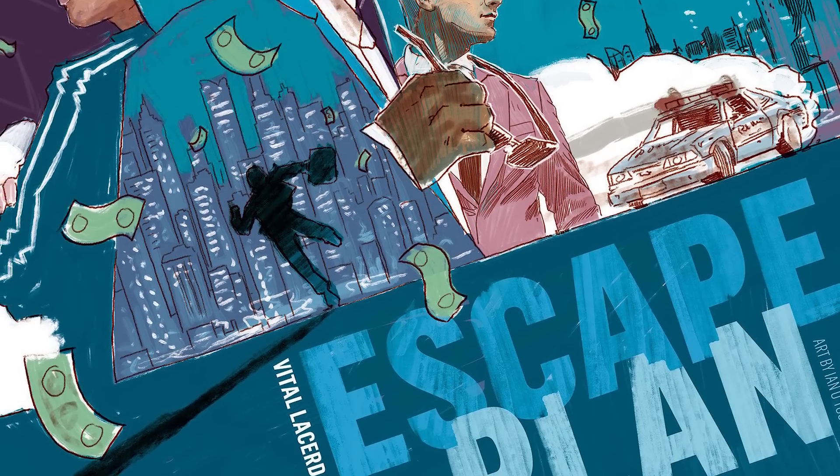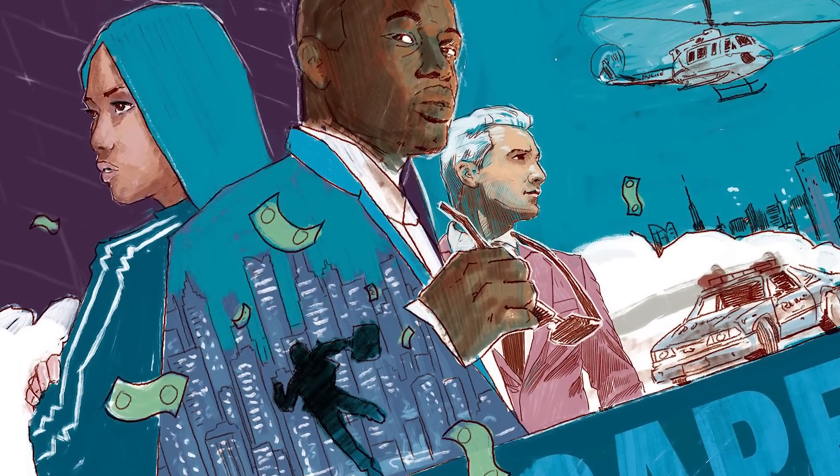Number 6 is Escape Plan, for demo from Eagle-Gryphon Games. This is the new Vital Lacerda design, so it's gotten a lot of buzz. He's mainly known for heavier euros like Lisboa and The Gallerist, but this seems like lighter fare. You're a bunch of criminals who've successfully pulled off a heist and are now trying to make your getaway. You'll have to work together somewhat to escape the police, but in the end only one player wins — the person with the most cash. It's a semi-co-op that's not really co-op at all.